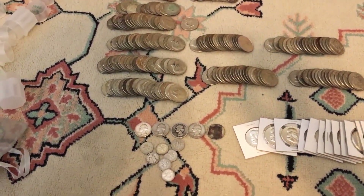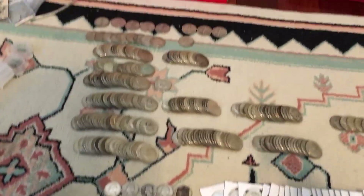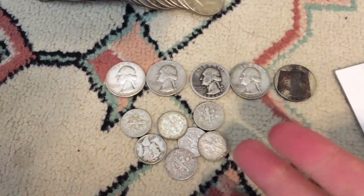Alright, so here are my total finds over one entire year. It's a lot to take in. So right here we have a pile of dimes.